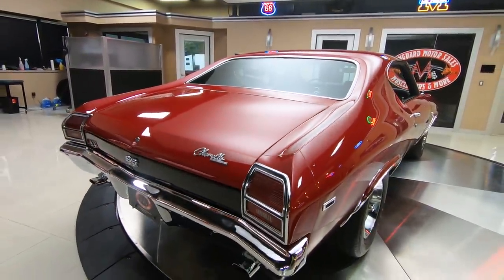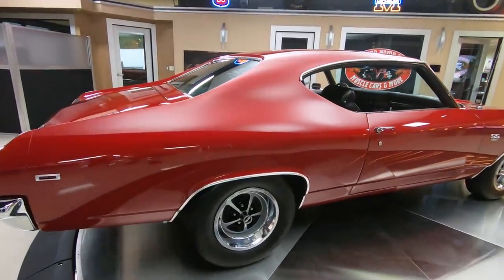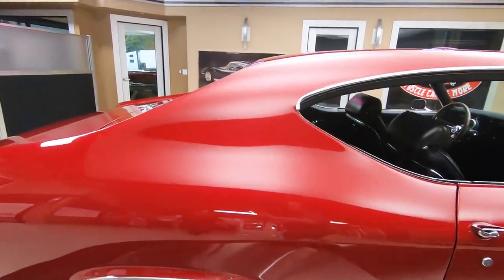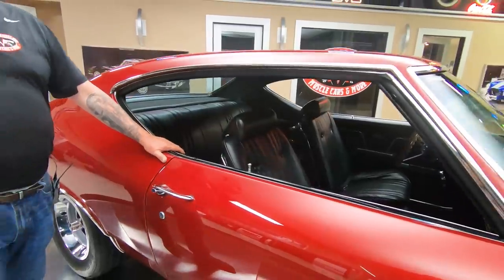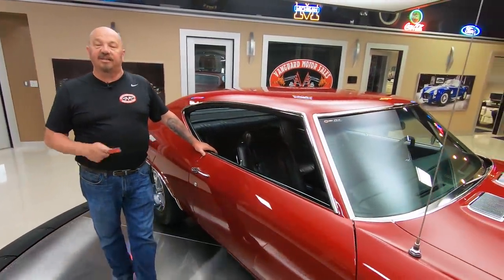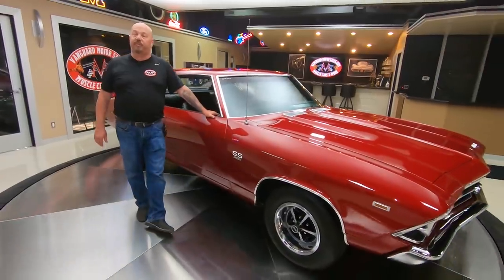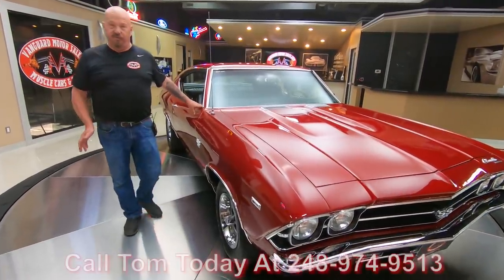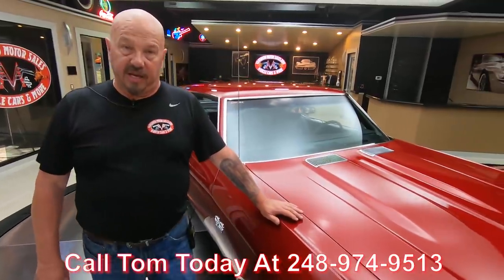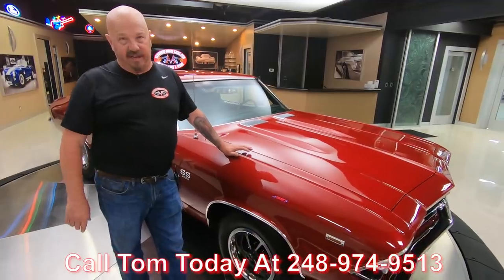You look down the passenger side — she looks just as slick as the driver's side. Now at Vanguard Motor Sales we don't do any consignment whatsoever, so that means we own this car and we spent our time and checked it out before we bought it. The very first thing that happens to every one of the cars here at Vanguard is they go up on the lift and get checked out so we can answer all your questions. Don't forget Tom is answering the phone 7 days a week and practically 24 hours a day, so you can call him anytime at 248-974-9513. We've got a lot of cars in stock. Check us out on Facebook, YouTube, and our website at VanguardMotorSales.com.